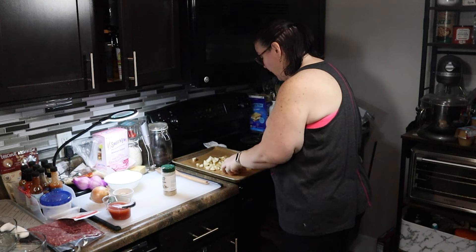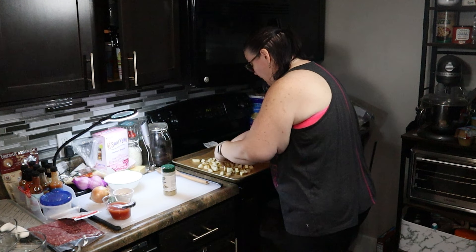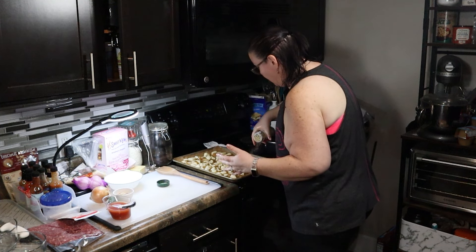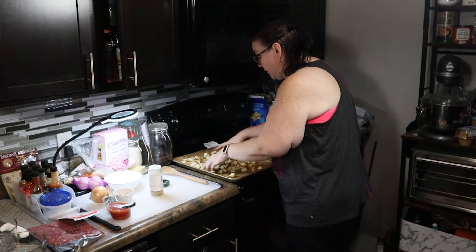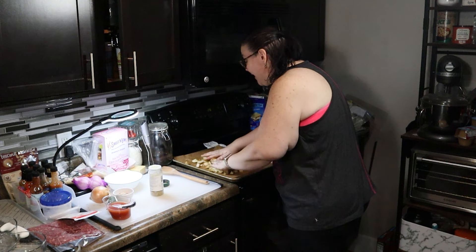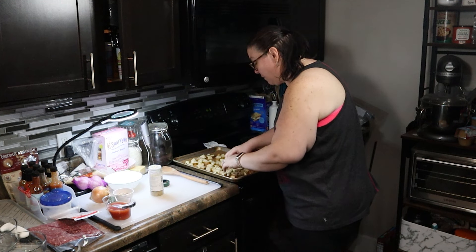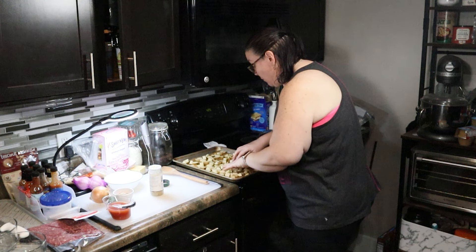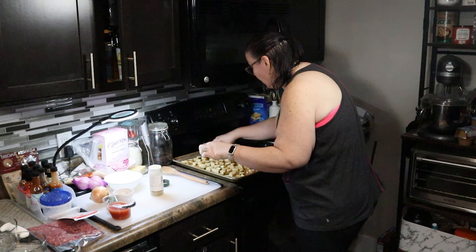I'm just going to drizzle the avocado oil on top and toss the potatoes right on the pan — no need to dirty another dish. Sprinkle the seasoning on top. Don't be afraid of using a lot of seasoning; potatoes can take a lot, especially salt. Now I'm going to spread them out into an even layer. This is a pound of potatoes and this meal prep is going to make four servings, though you could easily stretch it to five.